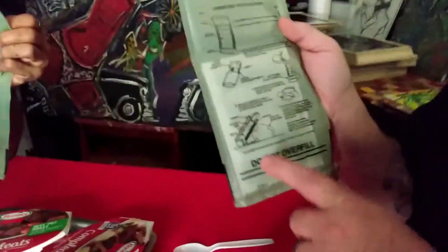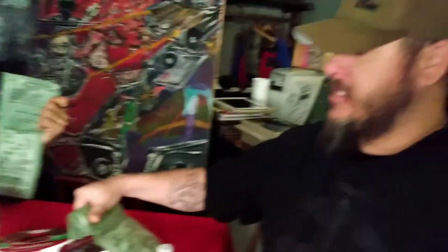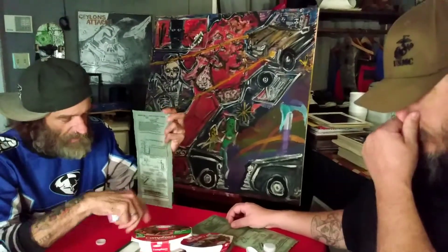Pour water in here up to the line, put your meal in there, fold over the top, and you just kind of prop it up at an angle. Let it sit and it will just cook it for you. It gets piping hot, so we don't have to unseal anything. I always like to make sure to wipe it off before we peel it open.